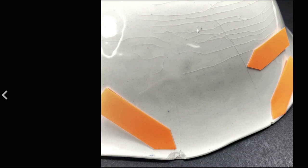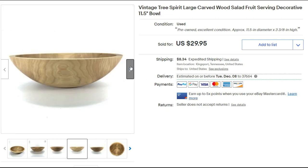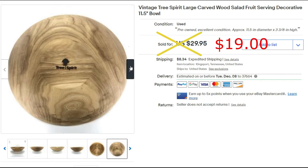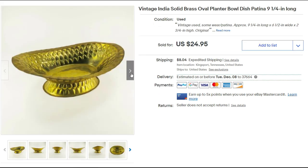I remember buying this wood salad bowl at one of the garage sales — it's in one of my videos. It sold for $19 and I paid only two dollars for it. It was easy to pack. I love non-fragile items. This was a fairly small nine-and-a-quarter-inch brass oval planter with an India sticker on the bottom.